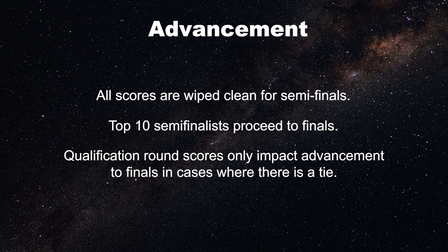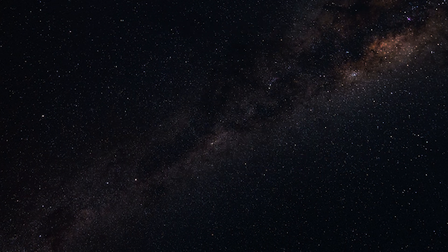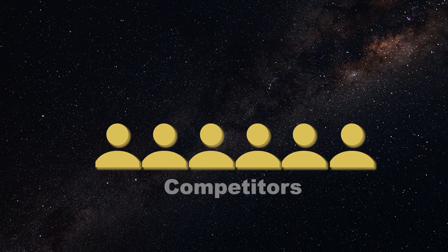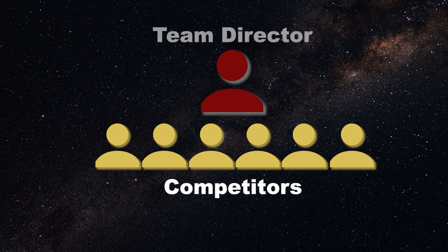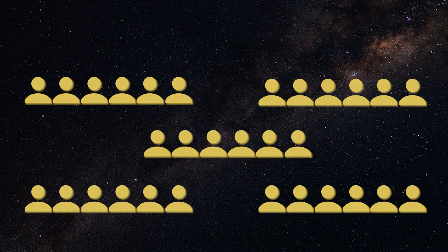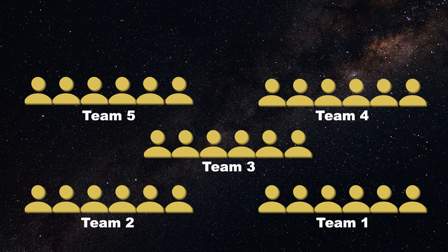Let's discuss who can be on a Stellar Explorers team. To compete, teams are composed of 2-6 high school, and in some cases middle school, students. For registration and adult supervision, each team is required to have one team director. If there are multiple teams coming from the same school or participating organization, then a team director may have up to 5 teams under their supervision.